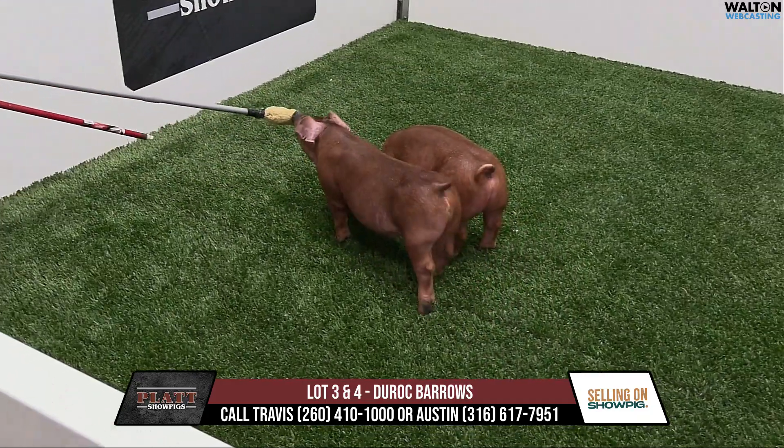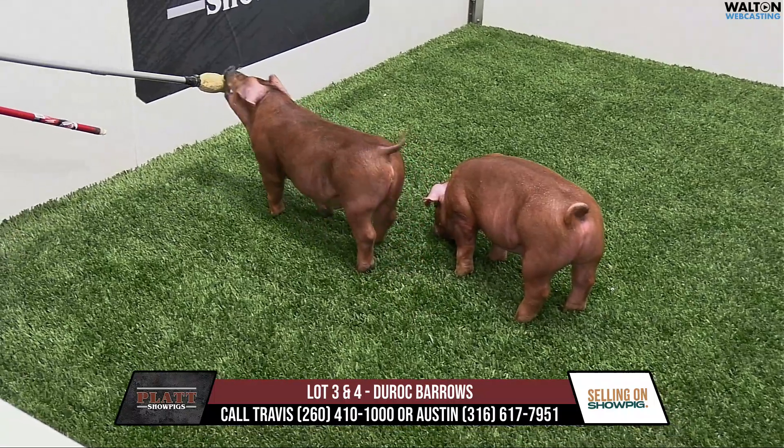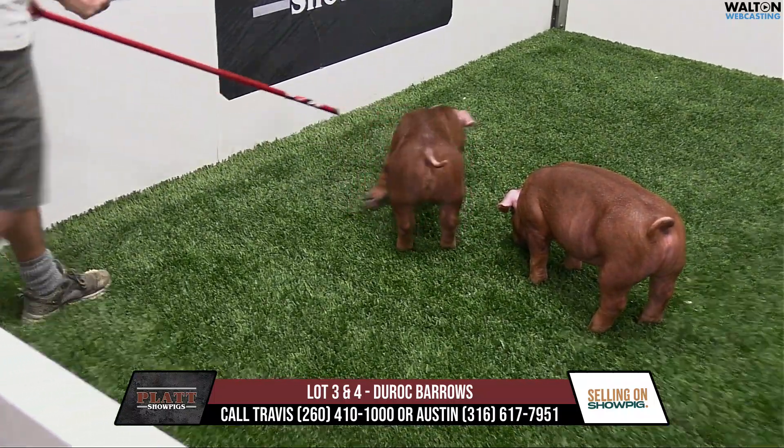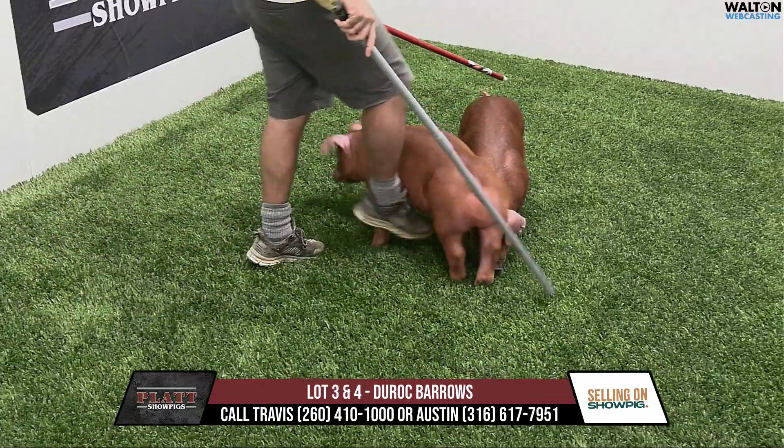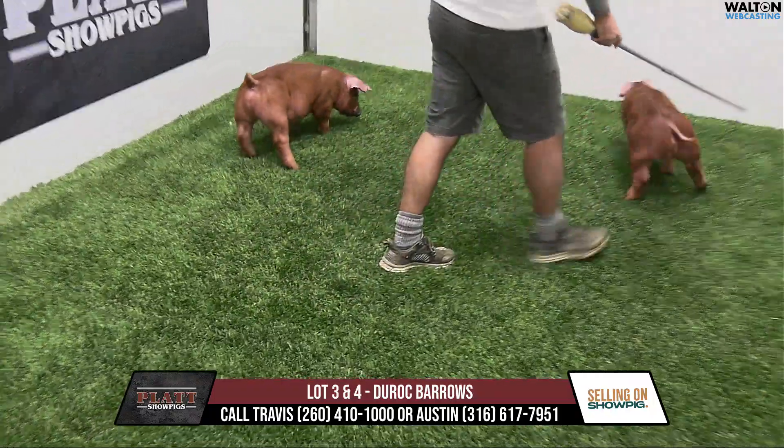All right, lots three and four. Litter Mate Red Bear is here, 59 litters. This would be a sal we own with Austin. She's done a lot of big-time things — this is her last litter. She's done an awesome job for us.